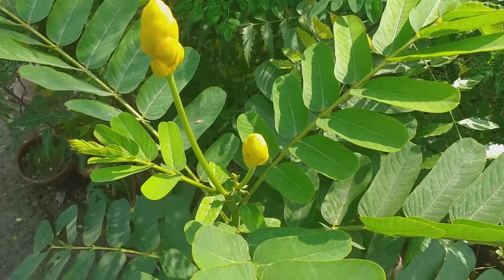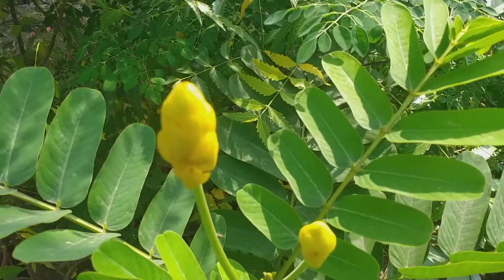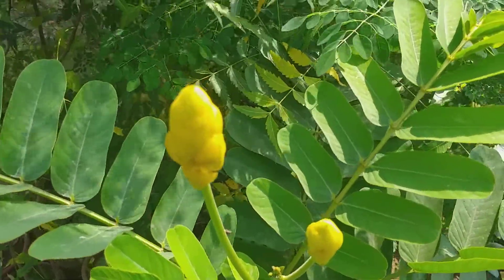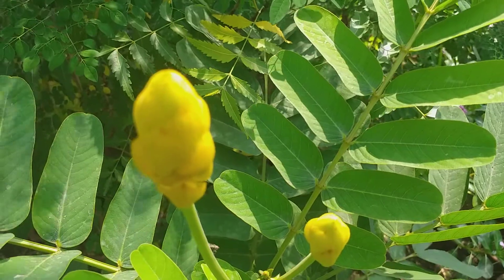I am sure you have enjoyed this beautiful video of this lovely yellow-coloured Cassia Allata flowers. Stay tuned to Ashraf Botanical Garden for such further informative videos. Stay Blessed!